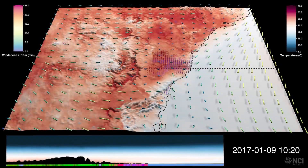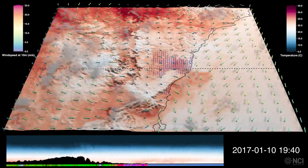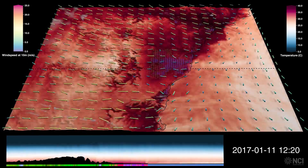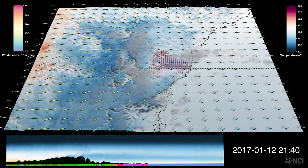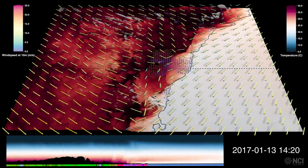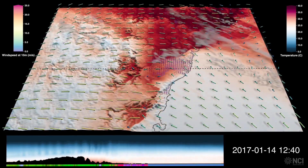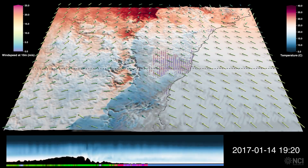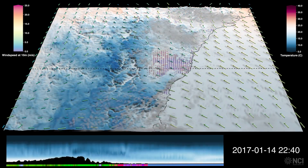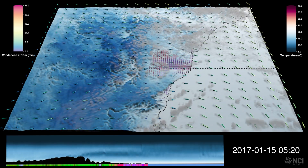So this first heatwave wasn't a continuous pulse of heat. It built up over the preceding days before peaking on the first day, with the southerly providing temporary relief before the temperatures dramatically rise on the final day, before a southeasterly flow arrives around the 14th of January. We see the contrast of the opposing southeasterly and westerly flows converging close to the coast, before the southeasterly flow pushes through.